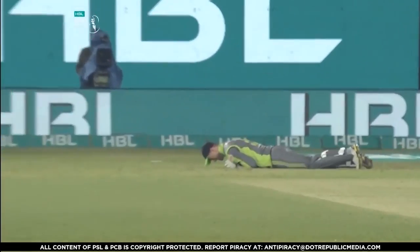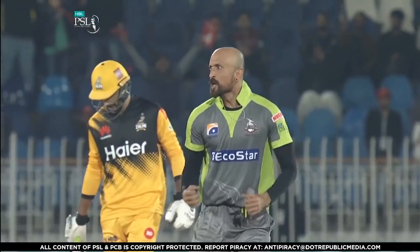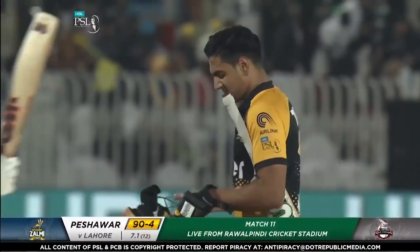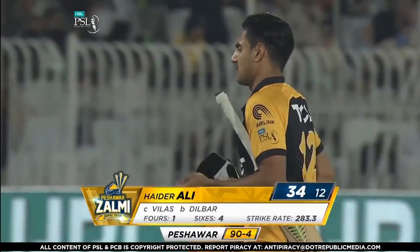Heiderelli continues, throws everything at it, tries to get it up and over, but because there is no pace, doesn't get it fast. Success of the first delivery. That's what they need to keep taking wickets. It's been an incredible start from the Zelmi, but now Heiderelli has gone for 34 — they're 90 for 4.